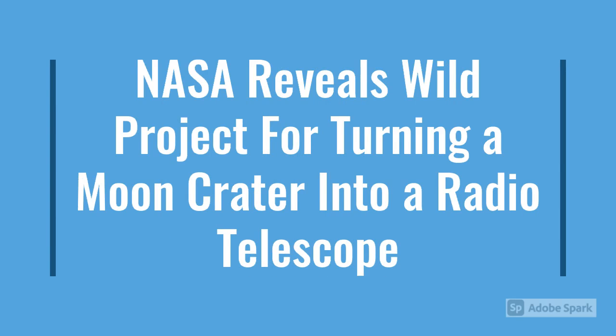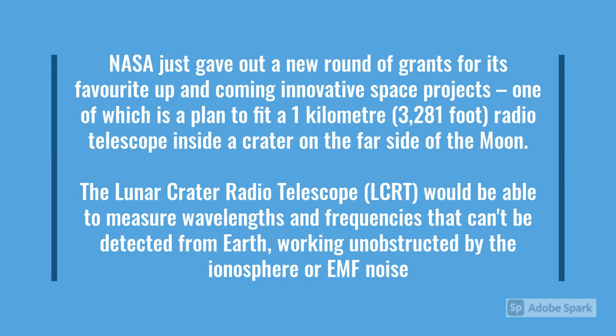NASA reveals a wild project for turning a moon crater into a radio telescope. NASA just gave out a new round of grants for its favourite up-and-coming innovative space projects.